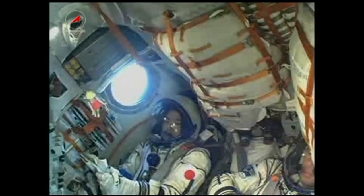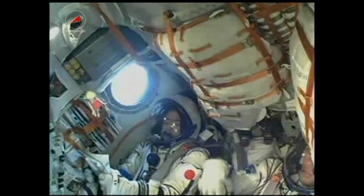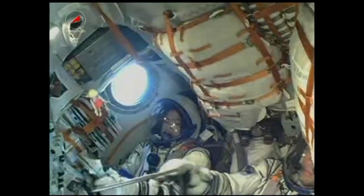Aki Hoshide there giving the thumbs up — everything going well. Flight fairly smooth so far. We're watching. I've got all three on our screen.